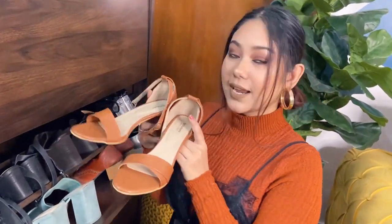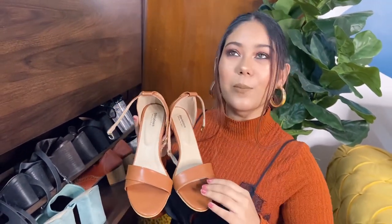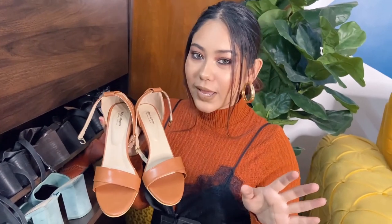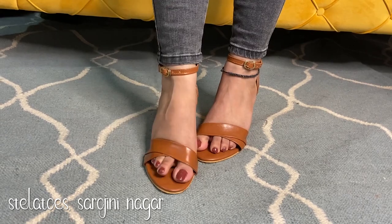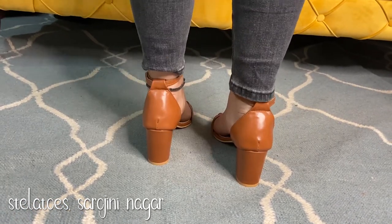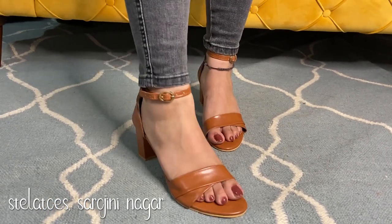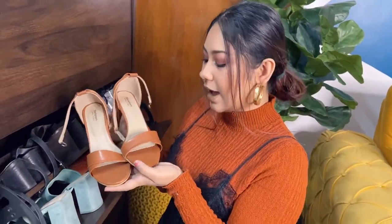This is also a recent purchase — tan block heels from Stilatos, which I bought after seeing my friend Anindita wearing them at her birthday party. She was dancing like crazy and they didn't hurt her at all. So I was like, which heels are so comfortable? And I bought them from her. I am still waiting for an opportunity to wear them outside, but hopefully soon — I have a lot of party plans this Christmas and New Year. These were around 7.99 dollars and they look so freaking cute.